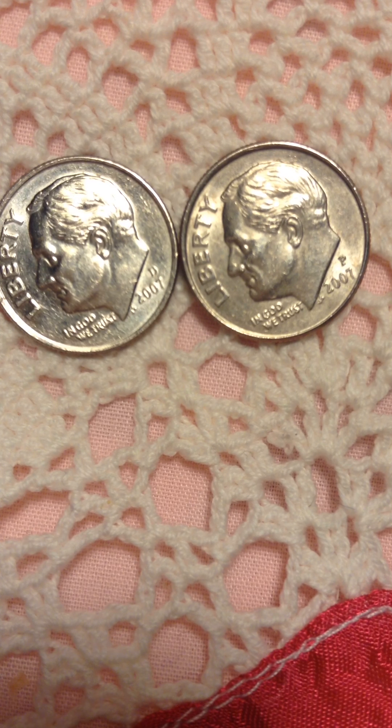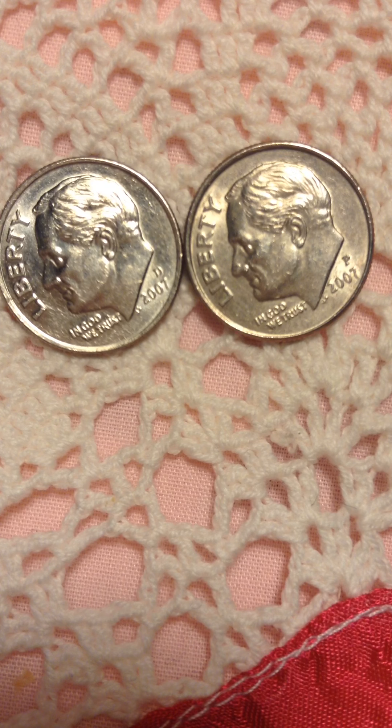Anyway, I thought I'd put it up for people to see. Thank you all for watching. Good night, bye-bye.